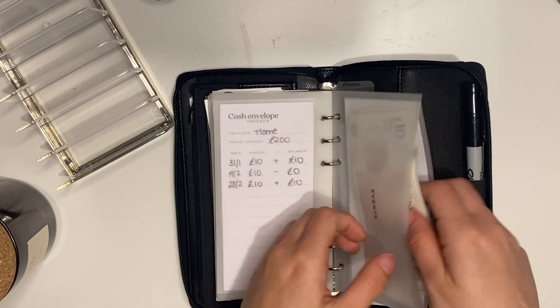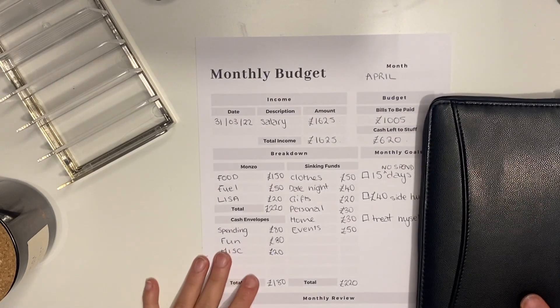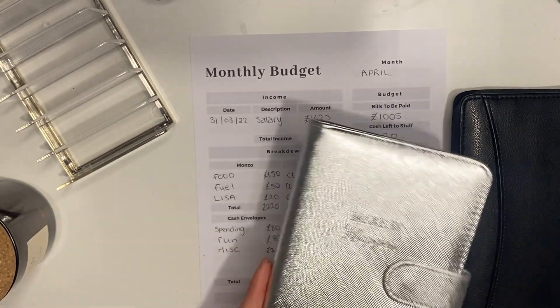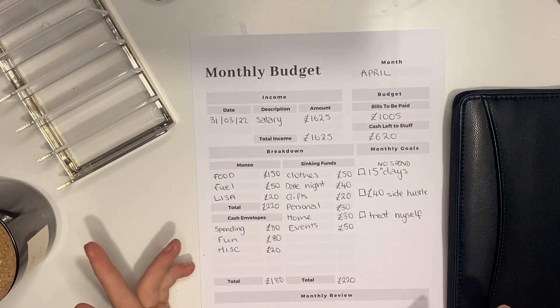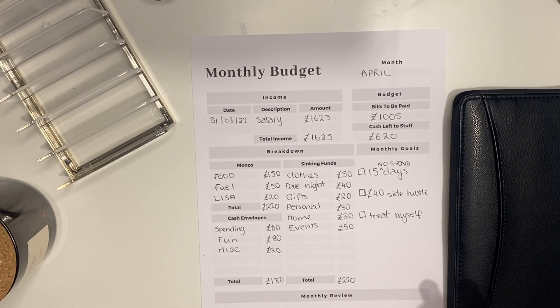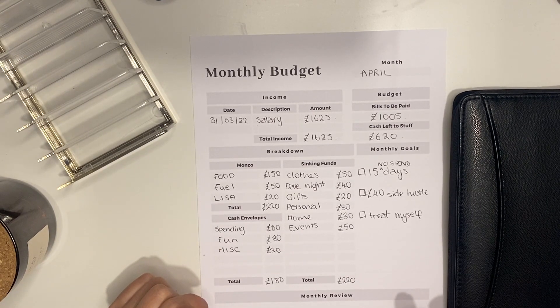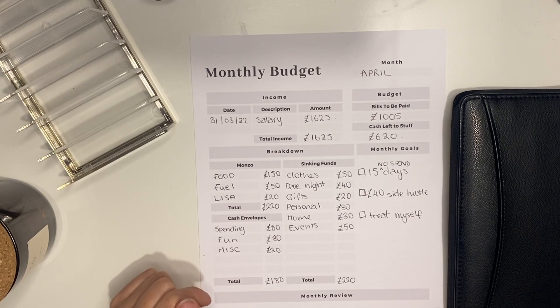That felt quick because in this video I'm just stuffing my short-term sinking funds. I've left my long-term savings binder out of this video because I was surprised by how much money I got this month with my pay rise and bonus. If you want to see how much I've been able to stuff into my long-term sinking funds, please tune in for the next video — I think you're going to be excited.